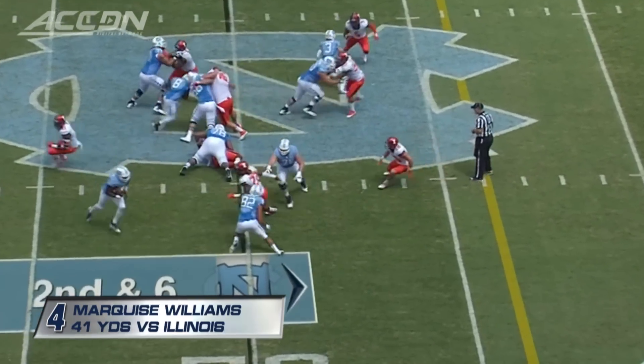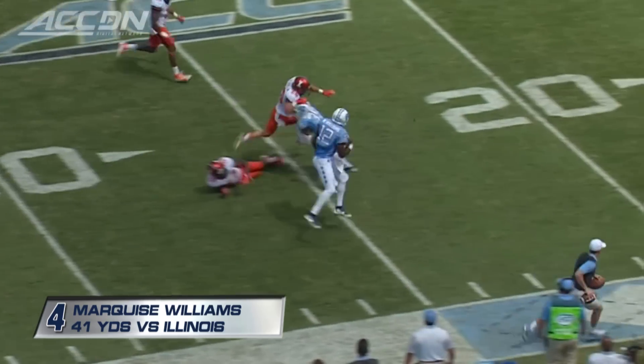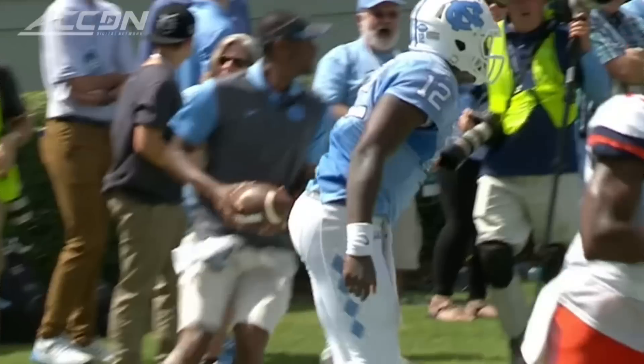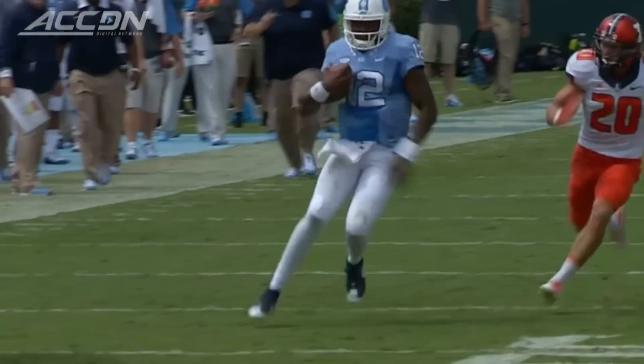On second and six, Williams streaking inside the 30 yard line, down to the 10 and bumped out of bounds. Eaton Spence saving the touchdown. 41 yards from Williams on the run.